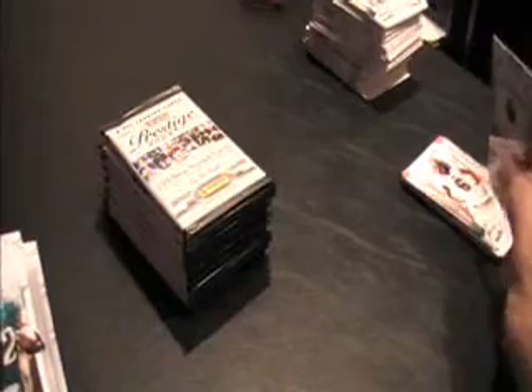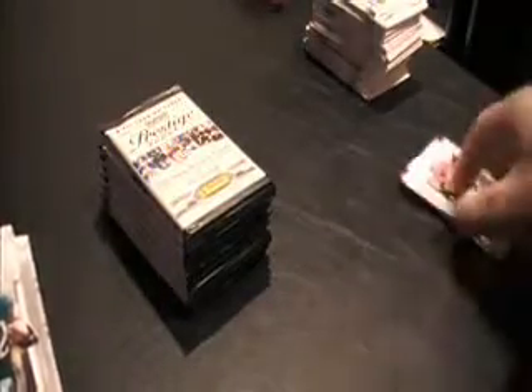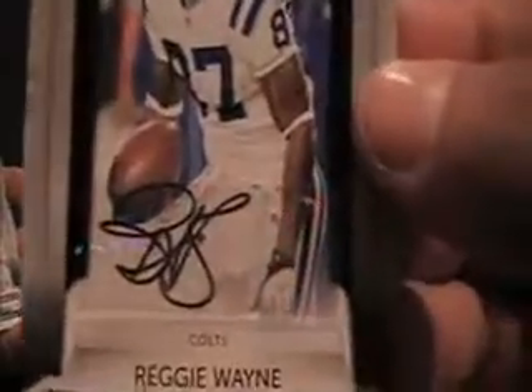Extra points, Nate Davis for the 49ers — I like this kid. Green. Number one on your card. Another extra points black — unbelievable. You were pretty close, you said five of five. Reggie Wayne, extra points black autograph. C. Fletch absolutely cleaning up at this point. Number five of 25.